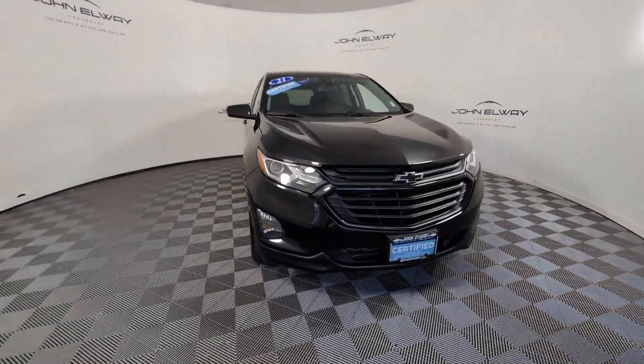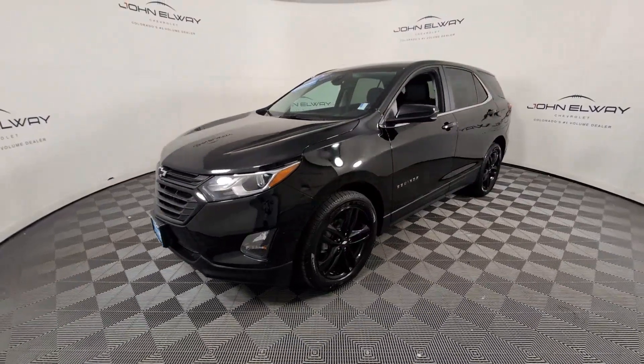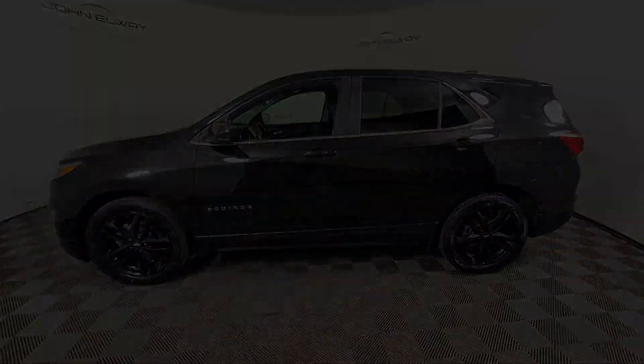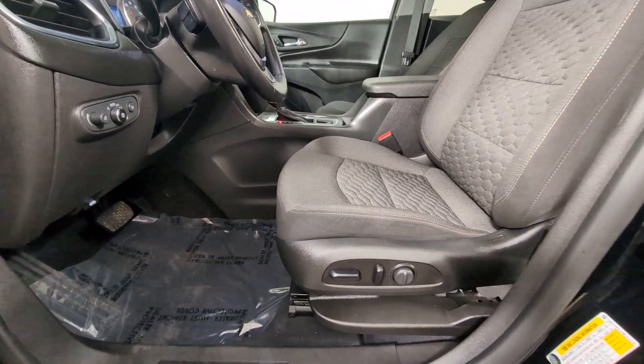The following are some of this vehicle's highlighted options: Apple CarPlay and/or Android Auto, lane departure warning, heated driver's seat, keyless entry, heated mirrors, fog lamps, satellite radio, remote engine start, backup camera, and power liftgate.